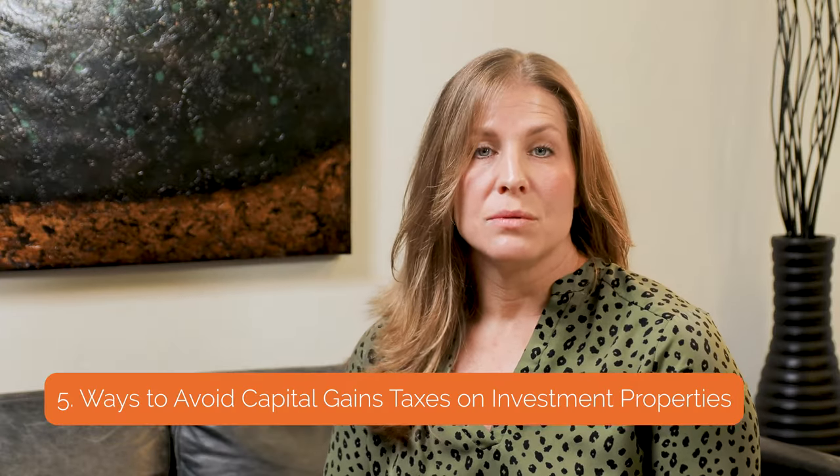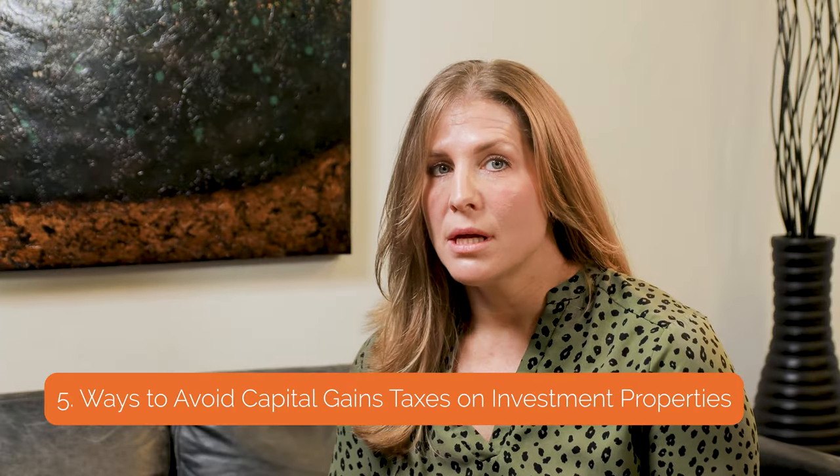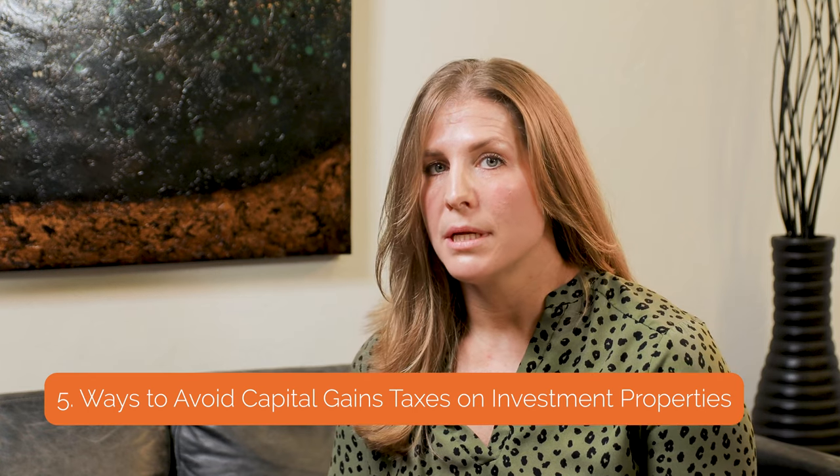Single-family homes can be sold separately. This is especially helpful if one particular property isn't performing optimally and it's time to sell it and purchase a better investment property using a 1031 exchange. If you have a multi-family property, you would not be able to sell off individual units to better invest. Your only option would be to sell the entire property, and you would be looking at another like-minded big fish investor.